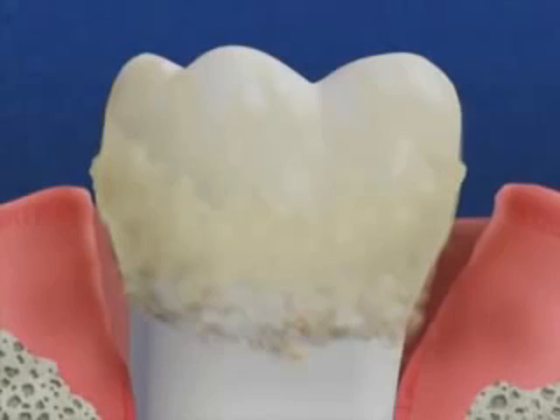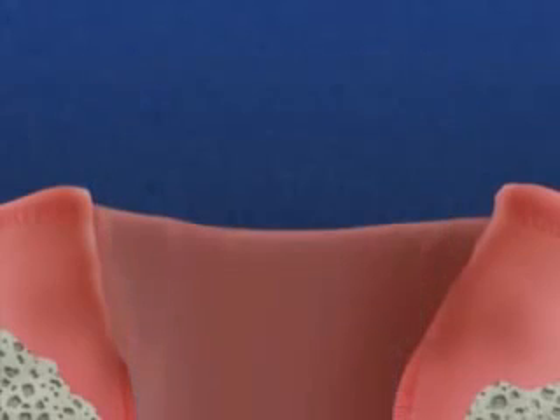Once bone has been lost, it never grows back on its own. When too much bone is lost, there is so little support for the teeth, they get loose and have to be removed.